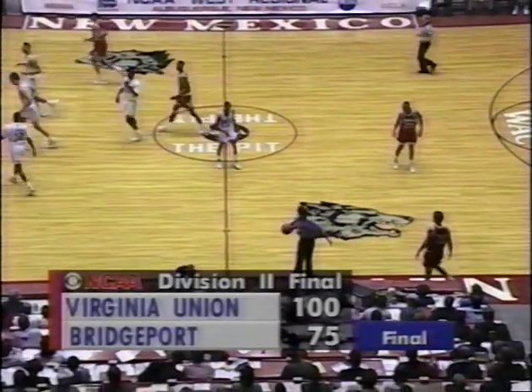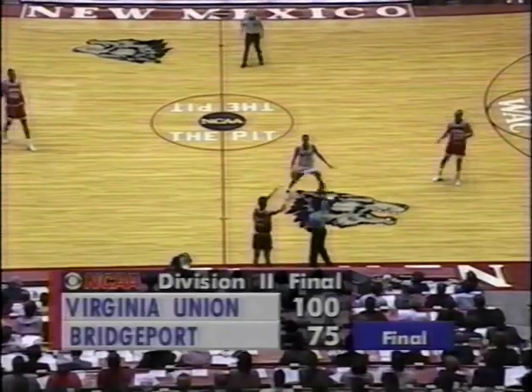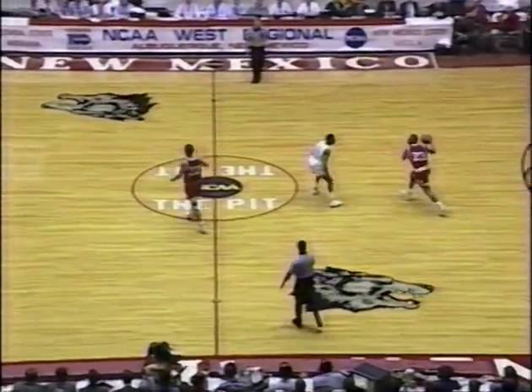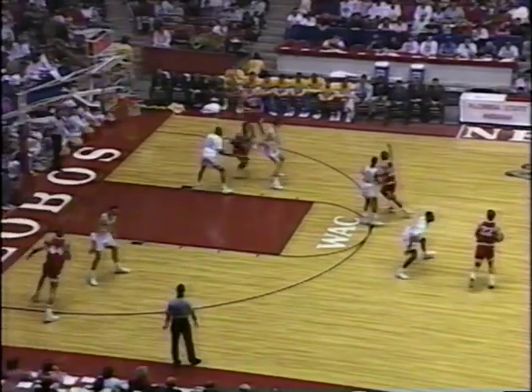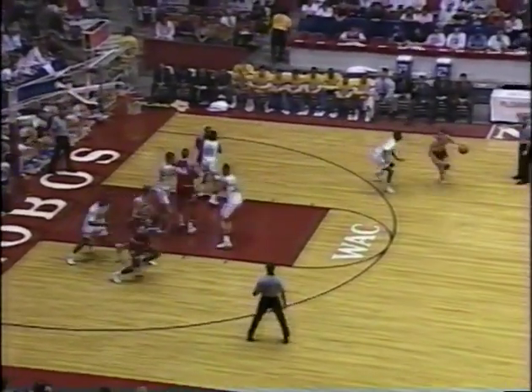Bob Knight has already made two substitutions — number 23, Jamal Meeks, and number 32, Eric Anderson, who just lit it up for 24 points in 31 minutes two nights ago against Florida State. With Meeks you get a better ball handler than Reynolds. Reynolds is a better defender. When you get Anderson, you get not only his scoring ability, but his leadership, which is something that will be needed.